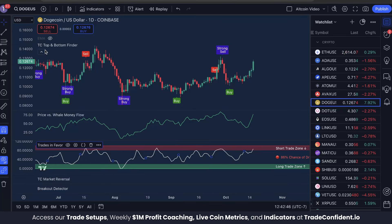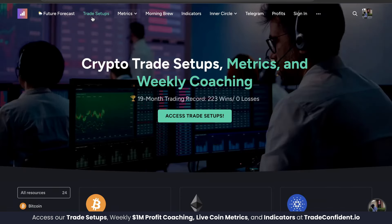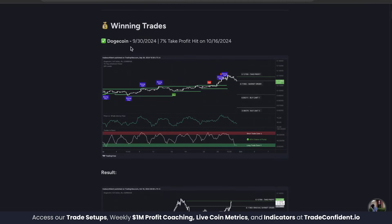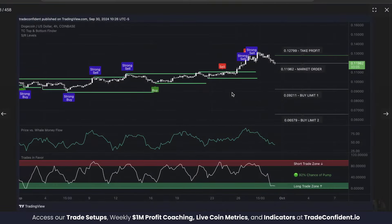When making these trades we're trading with the TC Top and Bottom Finder, price versus money flow, and trades in favor, typically trading on either the daily or four hour time frame. Let's take a look at the trade setups page and jump down to our trade win. Winning trades — Dogecoin called out September 30th with a 7% take profit hit October 16th. Let's dive into it.